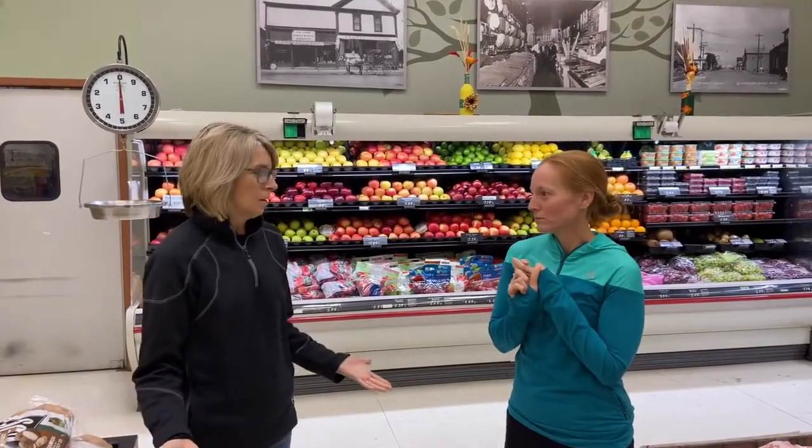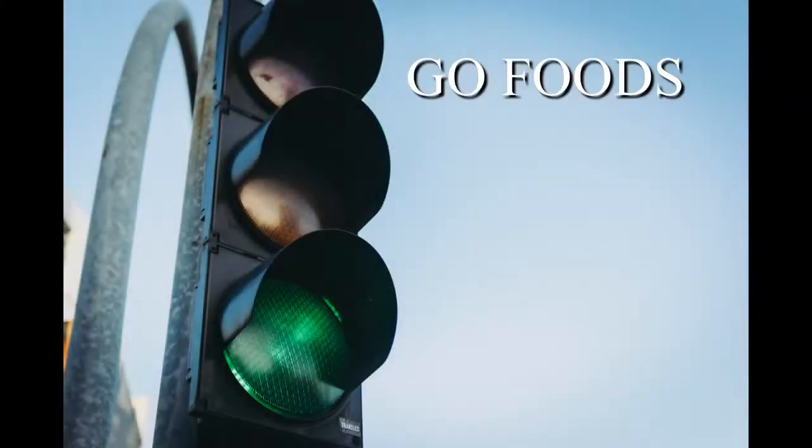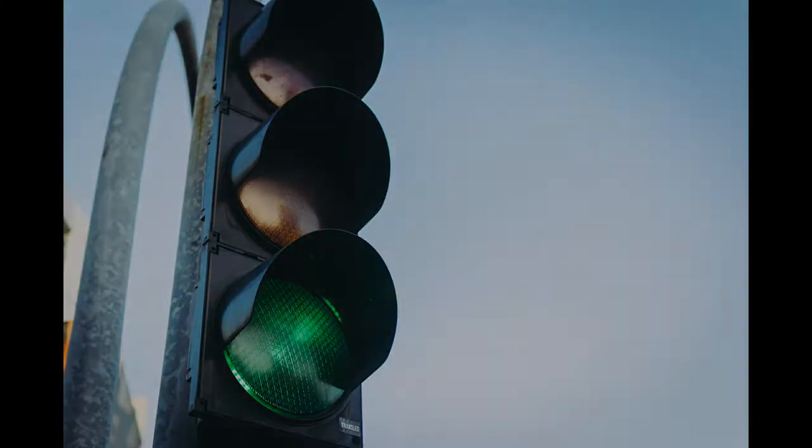Green means go. Green light foods are go foods — fruits and vegetables. Green light foods are grow foods. They are not made. They're rich and dense in nutrients, those vitamins and minerals, full of antioxidants that are great for the body, the brain, the immune system.